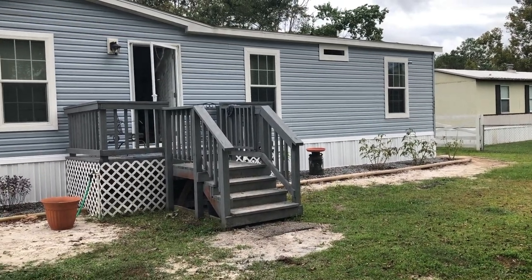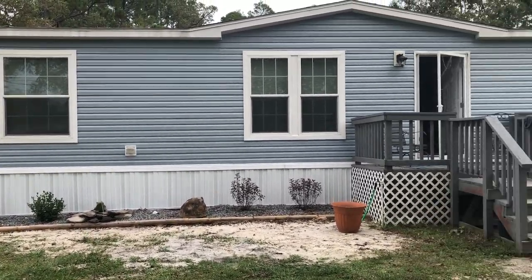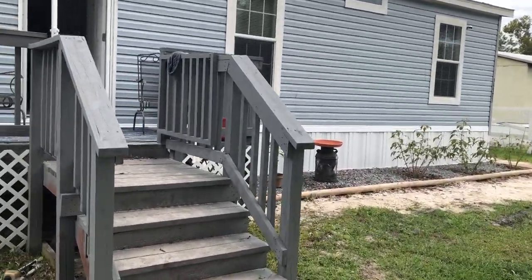Hey guys, it's me Stace. Today I'm going to share with you a tour of the mobile home. This is a 2020 double wide by Champion Homes. It is blue on the outside. It is 26.8 by 60, so it is 1,608 square feet I believe.